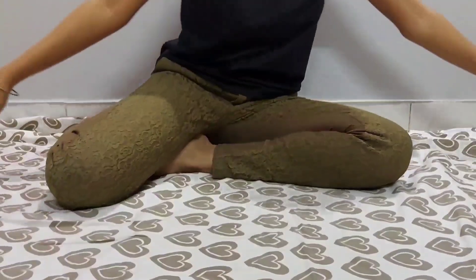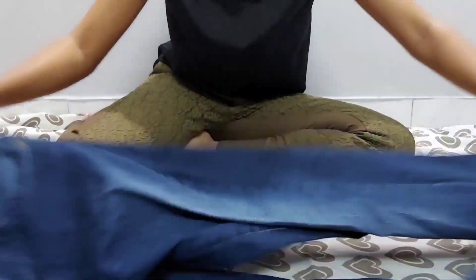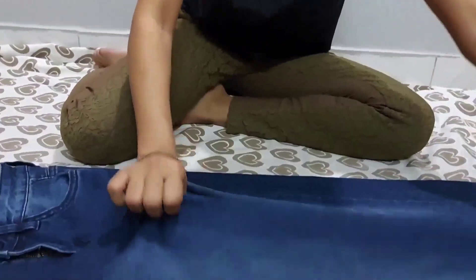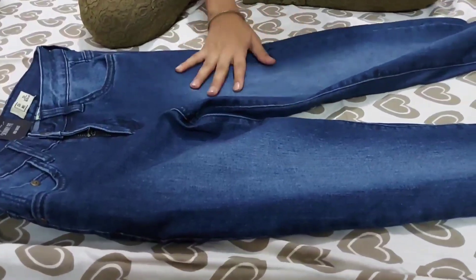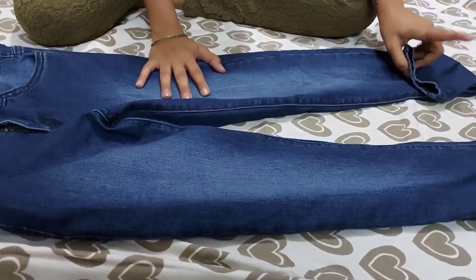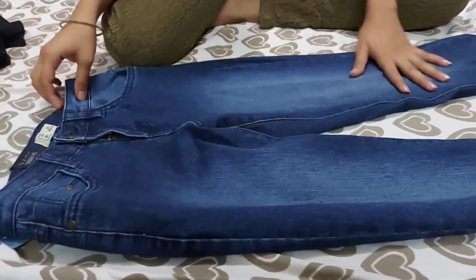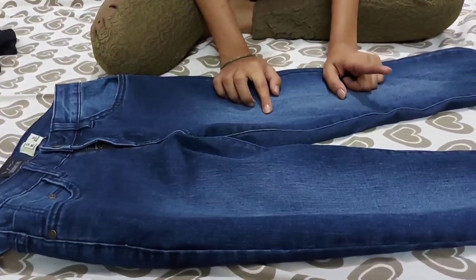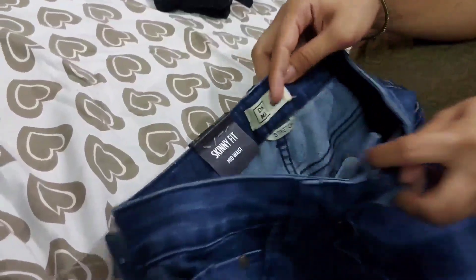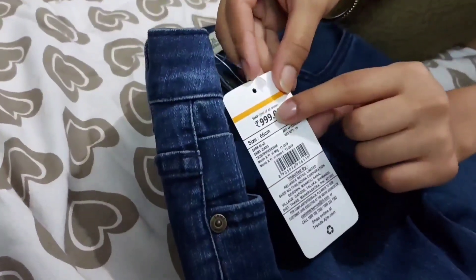Now I'll be talking about the next product I purchased, which is jeans — basic midnight blue jeans. The thing I like about these jeans is that I usually don't get jeans that fit me properly and have to get them altered, but these fit me properly — completely true to size. The brand is DNMX and it is a size 26.